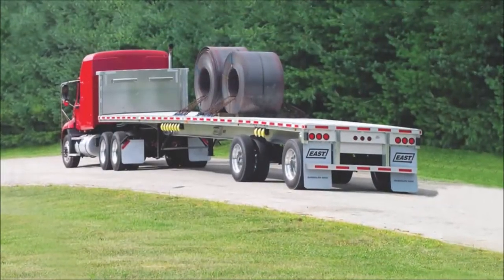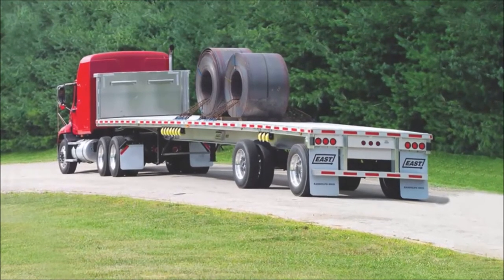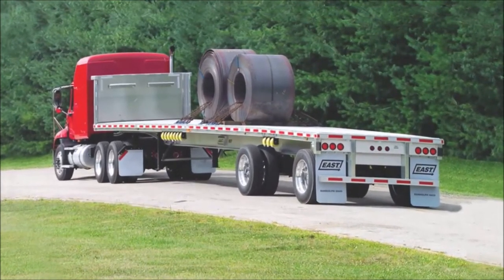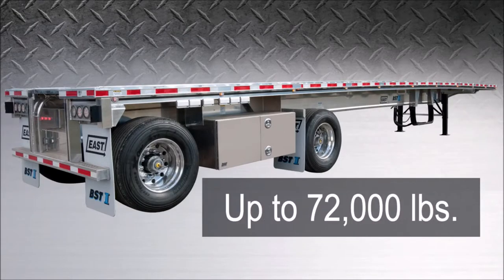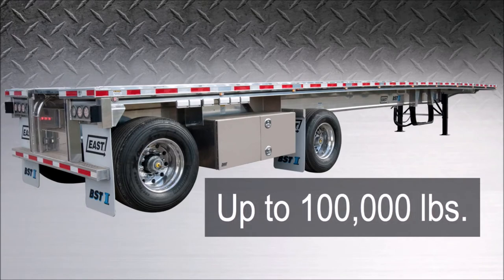The Beast 2 meets the needs of applications requiring high concentrated load ratings without additional weight. It handles loads up to 65,000 pounds in a 4-foot concentrated area, 72,000 pounds in a 10-foot concentrated area, and up to 100,000 pounds distributed.